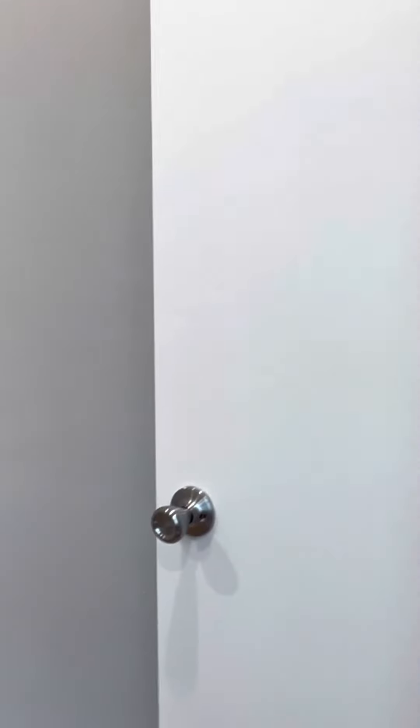This is the second bedroom here. This should be able to fit a full-size bed pretty easily. This one does have a closet, and it goes all the way up to the top.